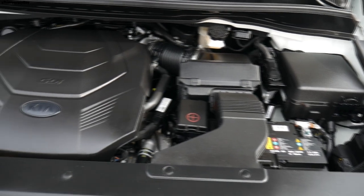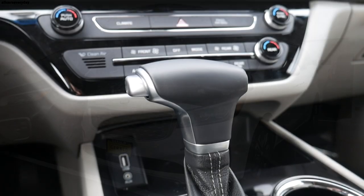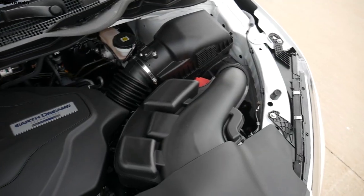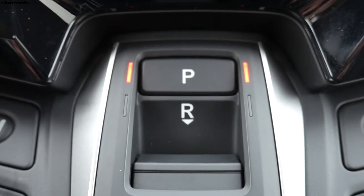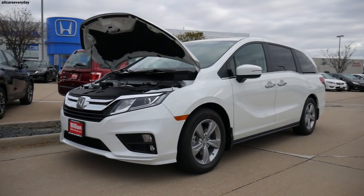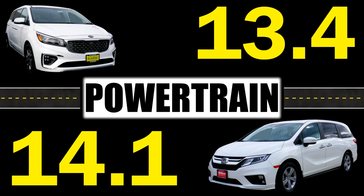The Sedona has Kia/Hyundai's traditional 3.3-liter V6 with 276 horsepower and 248 lb-ft of torque, routed to the front wheels via an 8-speed automatic. It gets to 60 mph in 8.3 seconds. The Odyssey has a larger 3.5-liter V6 with 280 horsepower and 262 lb-ft of torque, featuring cylinder deactivation for fuel economy. Its 10-speed automatic with paddle shifters helps it reach 60 mph in just 6.9 seconds. The advantage goes to the Odyssey — it gets a 5 and the Sedona gets a 4, as it's the slowest minivan tested this year by over a second.